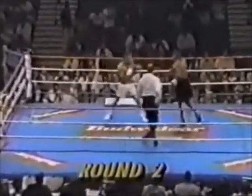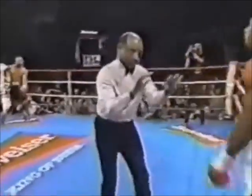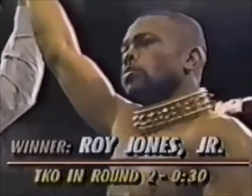Round two underway. 96 punches in round one. And down goes Tate! That's it — his corner comes out and stops it. Roy Jones Jr. wins. We talked about the variety of punches by Roy Jones Jr. Alleluia!